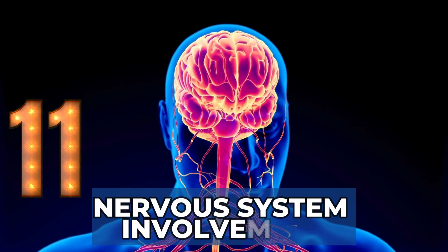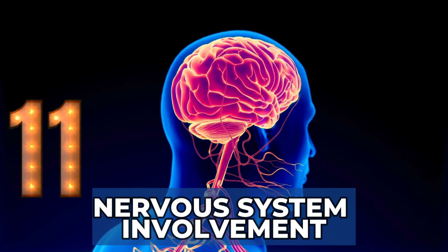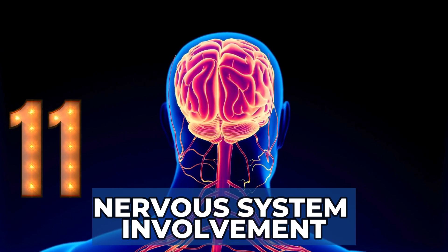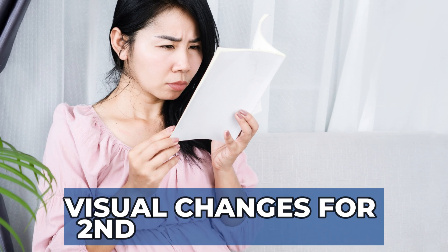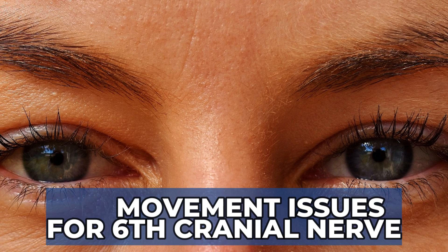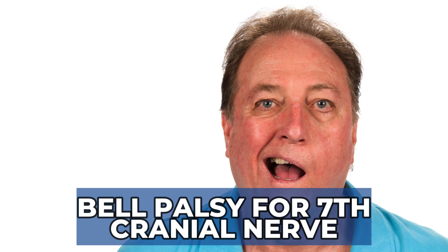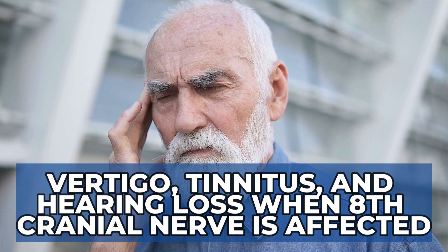Sign 11: Nervous System Involvement. Some patients can develop cranial nerve inflammation affecting the 2nd, 6th, 7th, and 8th cranial nerves. This leads to symptoms like visual changes (2nd cranial nerve), eye movement issues (6th cranial nerve), Bell's palsy (7th cranial nerve), and vertigo, tinnitus, or hearing loss (8th cranial nerve). Other neurological signs reported in patients with relapsing polychondritis are rare but include hemiplegia, seizures, or aseptic meningitis.